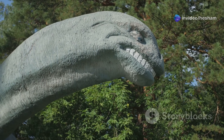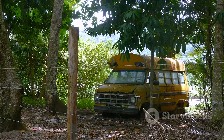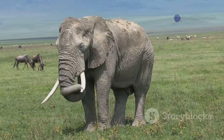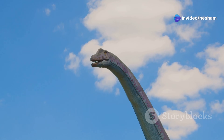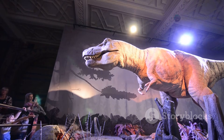The Stegosaurus was a large dinosaur. It could grow up to 30 feet long — that's about the length of a school bus. It weighed up to five tons, as heavy as an elephant. The Stegosaurus had a small head and a long neck. Its back legs were longer than its front legs. This gave it a distinctive posture.